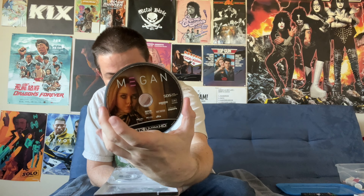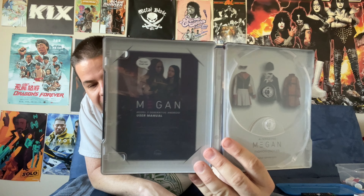Inside the package, we have a digital code of the film and two discs. We have a Blu-ray disc of the movie — I assume this is probably identical to the one released a few months ago — and at long last, we have the 4K disc of the film. This is the first time it's been released on 4K. Underneath, we have the Megan user manual on one side — that's not an actual manual, it's just printed on there like it's in a package.